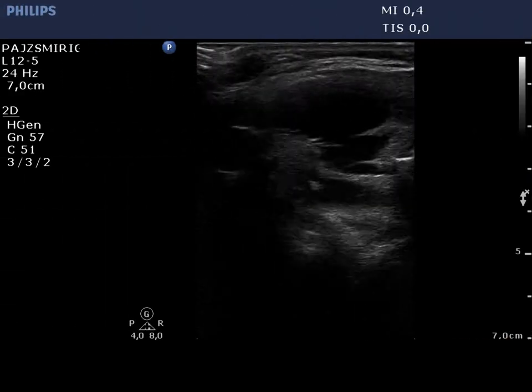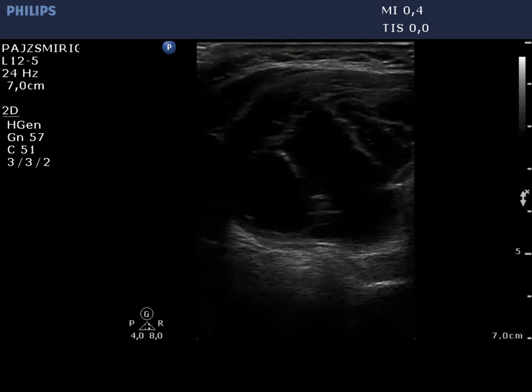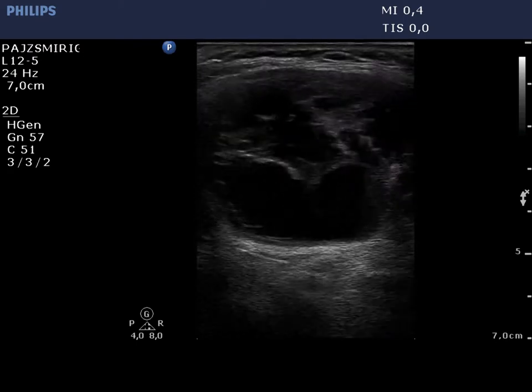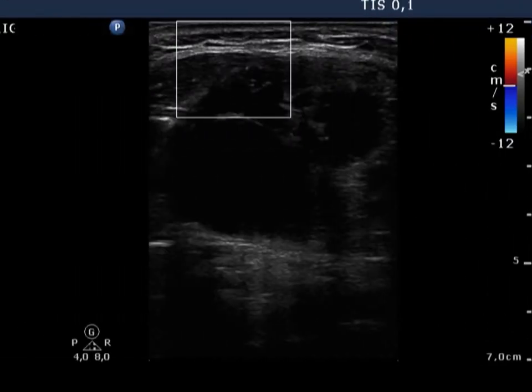A large cystic nodule occupies almost the entire right thyroid. There are no suspicious signs within the solid part of the nodule. No vascularization can be seen on the Doppler mode.